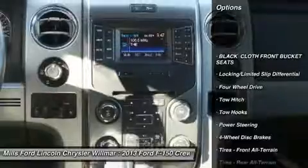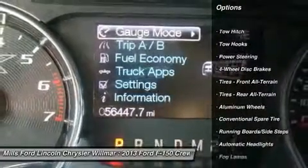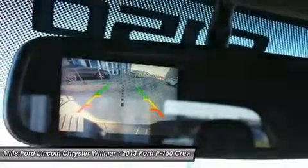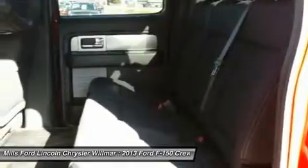Keyless entry, steering wheel audio controls, tow hitch, leather wrapped steering wheel, Bluetooth, power steering, adjustable steering wheel, floor mats, four wheel drive, aluminum wheels.